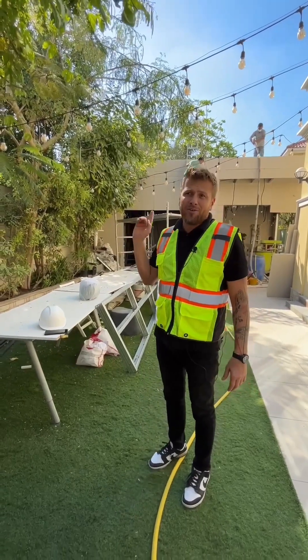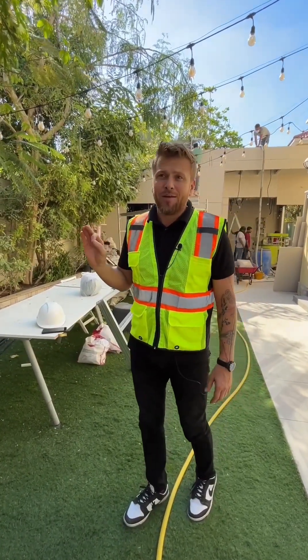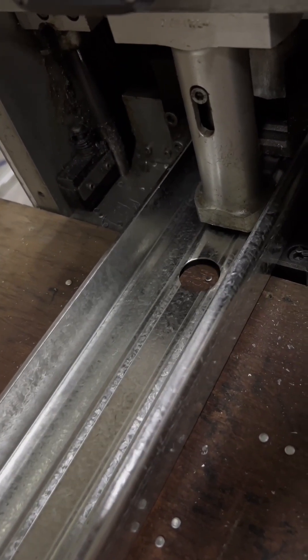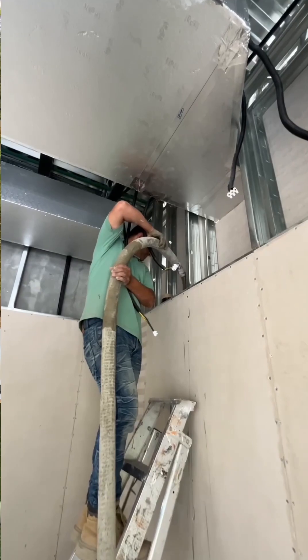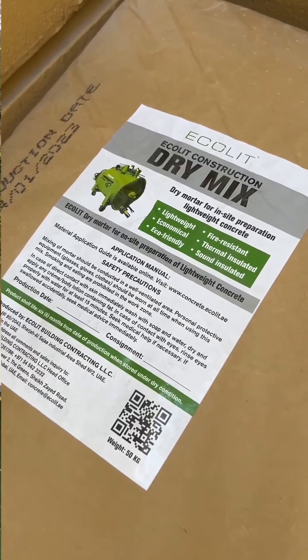Only one month under construction and it's already 90% complete. We manufacture the light gauge steel frame solution — we do the design, everything — and then we bring the ready panels onto the site, assemble them and fill inside with lightweight concrete.